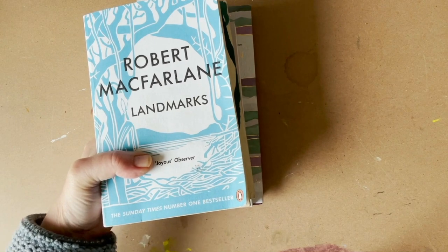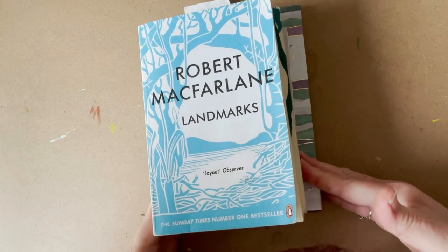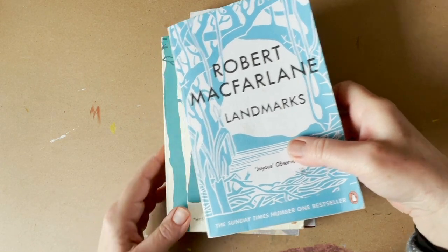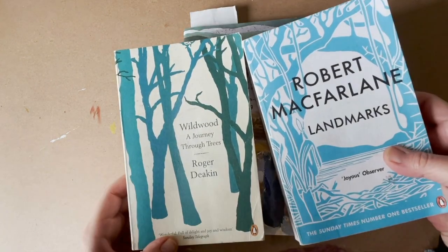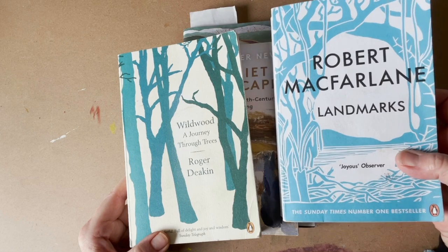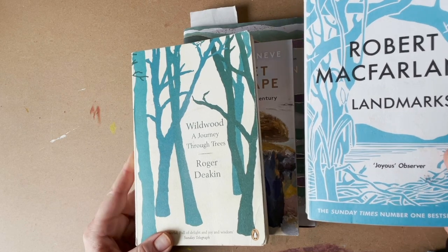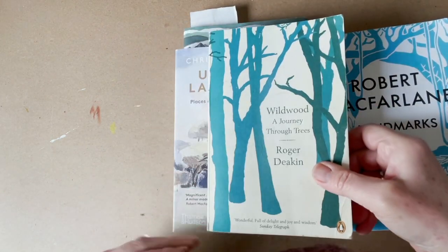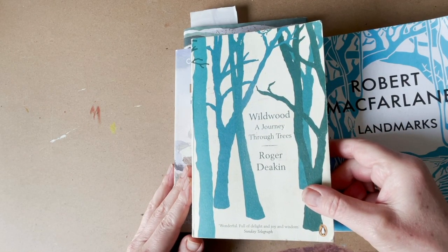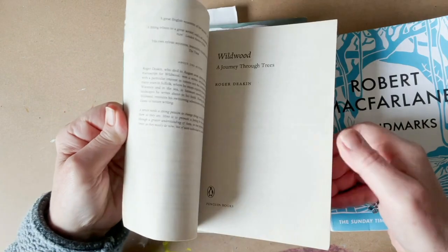Now I want to move on to the more literary type books I look at associated with the subject. I've got four books here. One I've finished is Robert McFarlane's Landmarks, all about the words and language associated with landscape — a really fascinating book full of richness and rich descriptions. The other book I've really loved is Wildwood: A Journey Through Trees by Roger Deakin, which is very relevant to what I'm looking at, which is woodland. There are so many wonderful quotes in this book that I started underlining them.